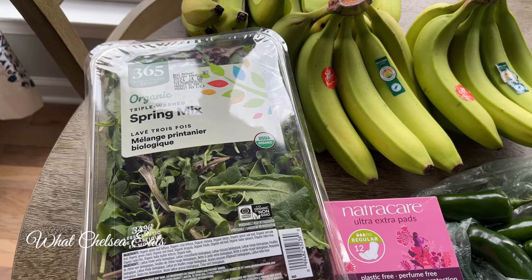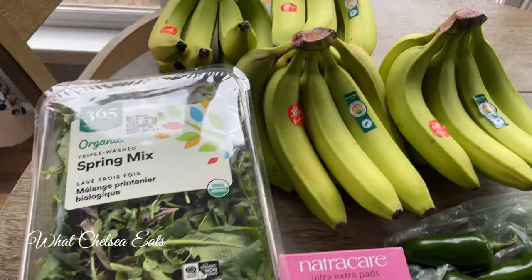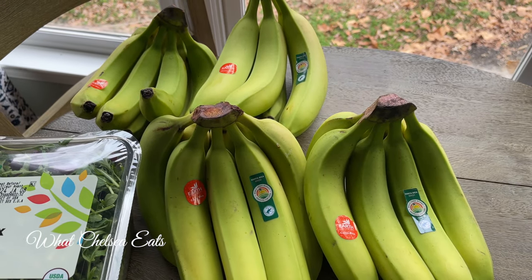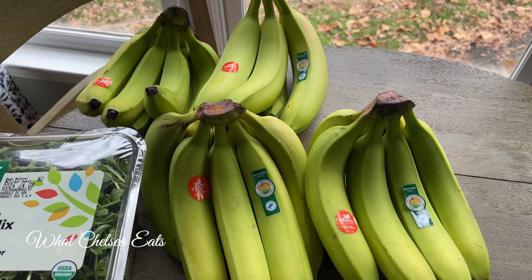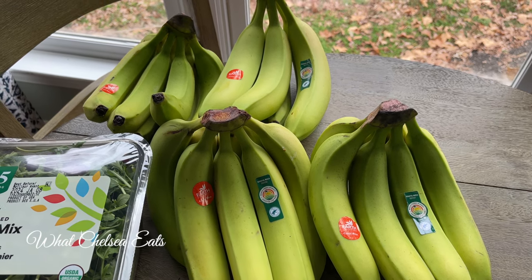This will not last us a full week — maybe a day and a half. And my bananas: I stock up on bananas, let them get really ripe, then peel them, put them in freezer bags, and freeze them for my smoothies. So this is my grocery haul — I hope you enjoyed it!